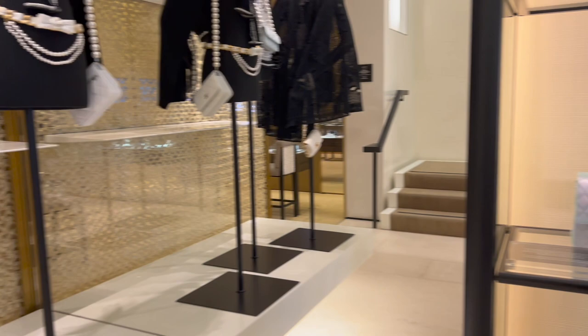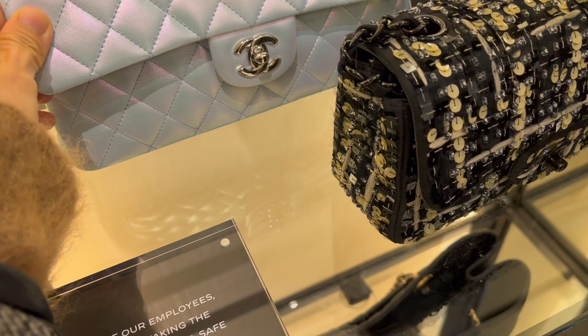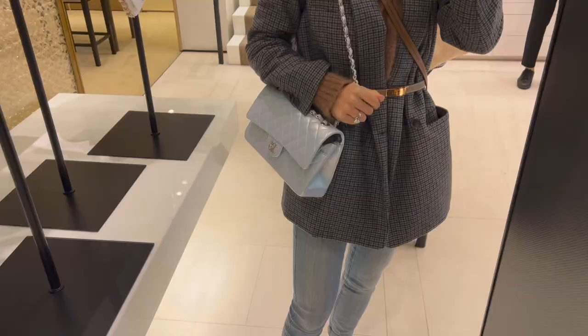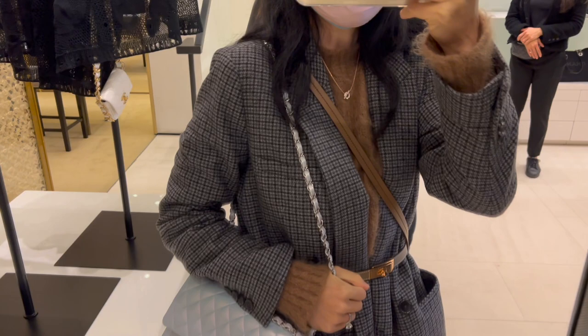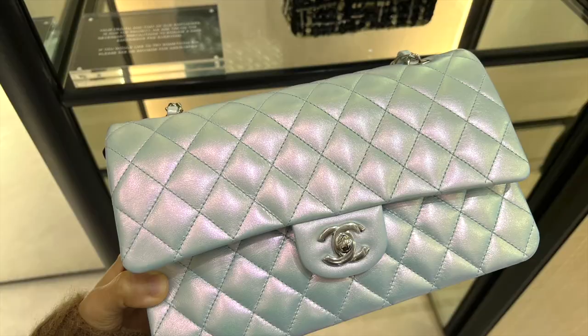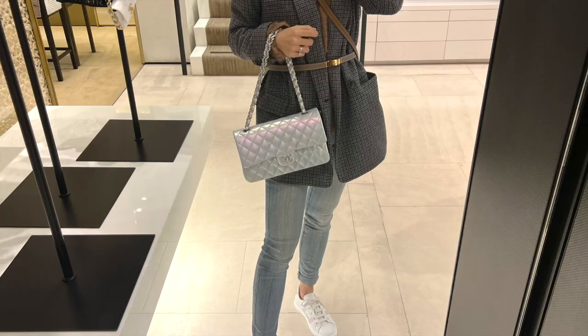It's almost impossible to get a classic flap by walking into the boutique, however the San Francisco store does have a medium-to-large classic flap available right now. It's in pale blue iridescent calf leather — so, so beautiful. After the price increase, it's currently retail for eight thousand eight hundred dollars. I love the iridescent rainbow tone and the light purple-ish reflection under the light.